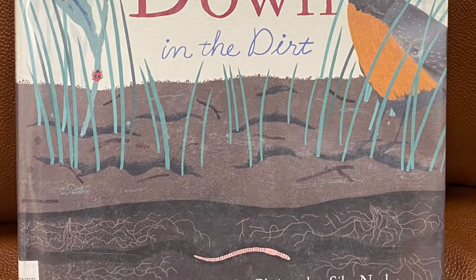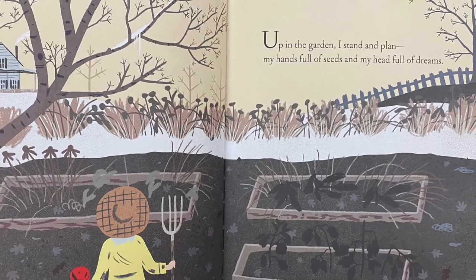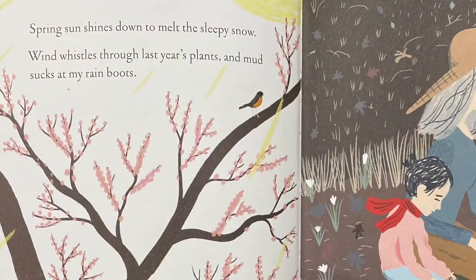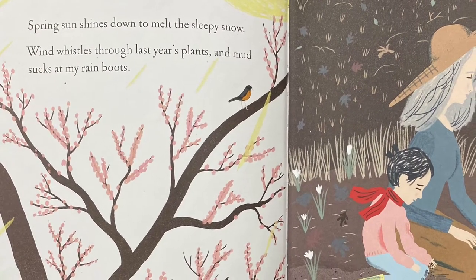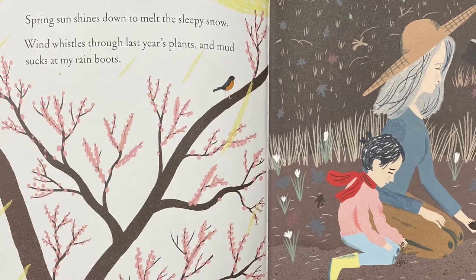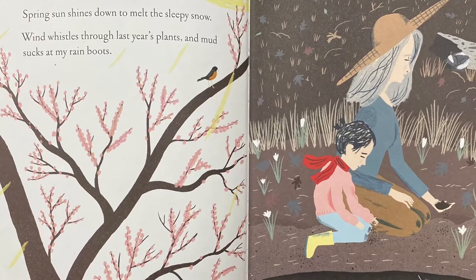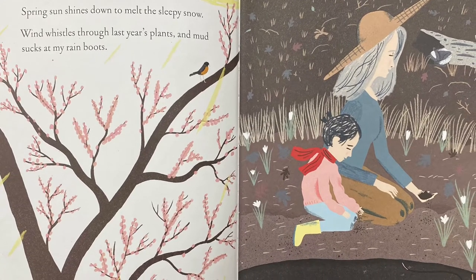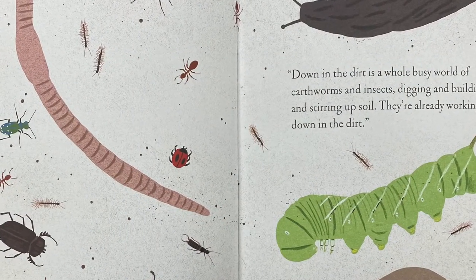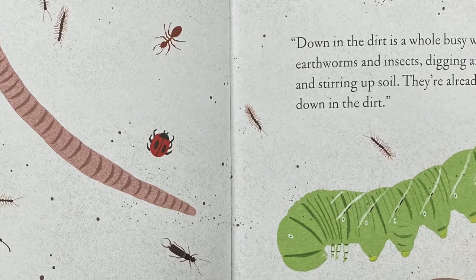And this one's published by Chronicle Books. Up in the garden, I stand and plan. My hands full of seeds and my head full of dreams. Spring sun shines down to melt the sleepy snow. Wind whistles through last year's plants and mud sucks at my rain boots. It's not quite time, Nana says. Down in the dirt, things need to dry out and warm up. What's down there? I ask. Down in the dirt is a whole busy world of earthworms and insects digging and building and stirring up soil. They're already working down in the dirt.